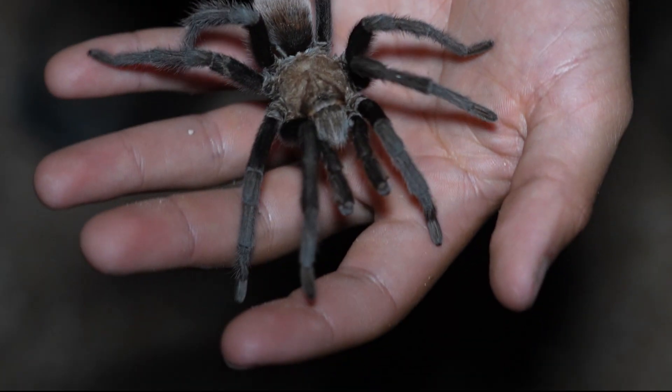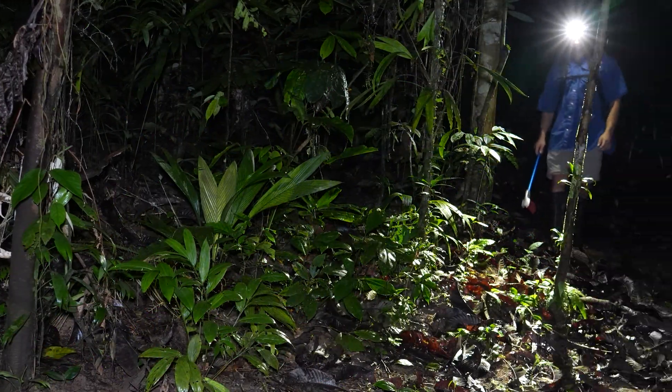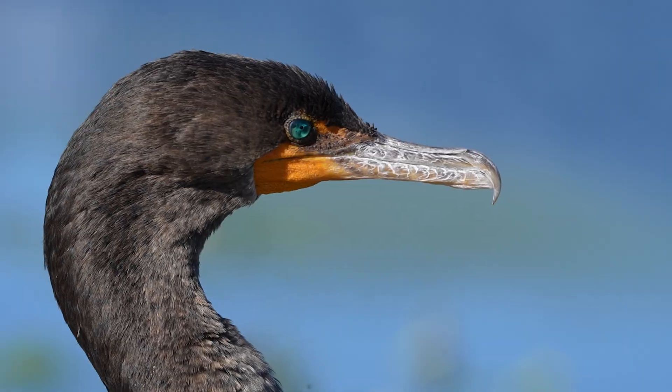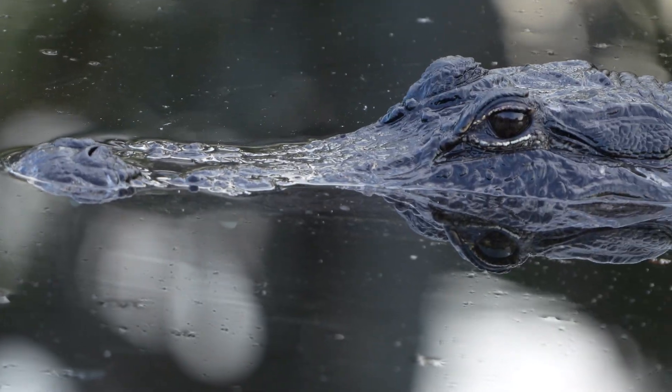Tarantulas are among the most famous spiders in the world, thanks to their large size and fuzzy exterior. And tonight I'm searching the Amazon rainforest for a tarantula that dwarfs every other spider I've ever seen. My name is Benzino, and my mission is to inspire you to get outside and discover the amazing wildlife that's all around us.